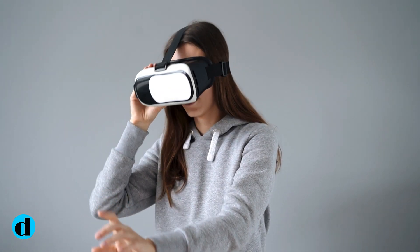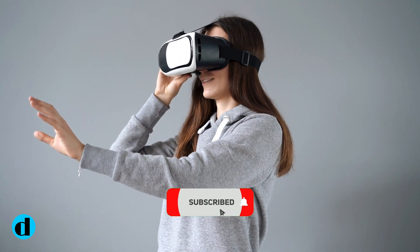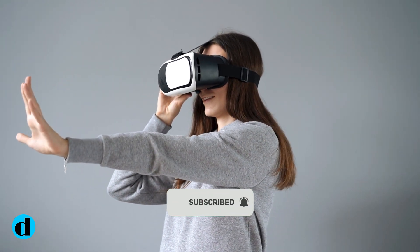Let me know what you think in the comment section. Subscribe and click the notification bell for more tech news updates. Thank you for watching — see you in the next one.